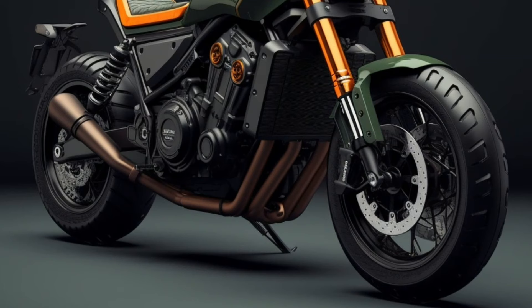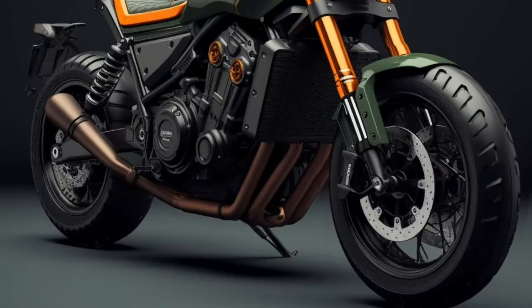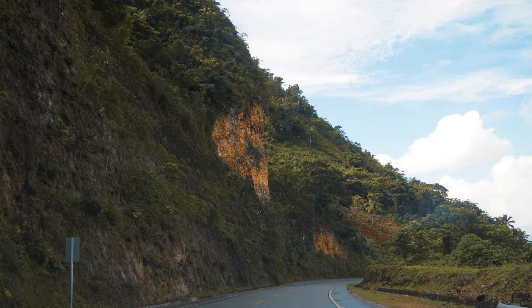Comfort is an essential factor for a cruiser, and the Rebel 1100 has one of the lowest seat heights in the lineup, making it a real competitor to models from Harley-Davidson.